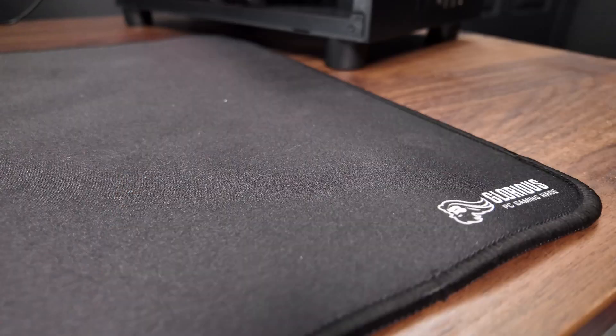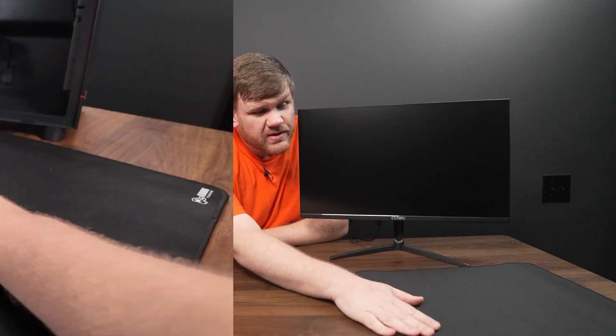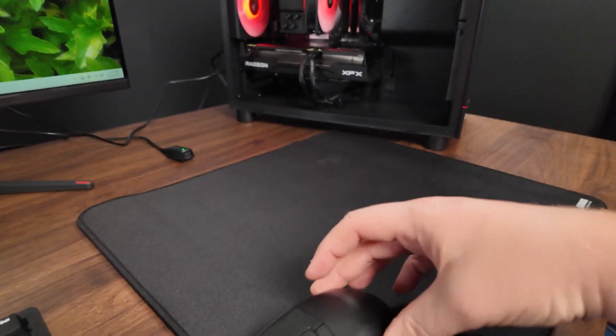For the mouse pad, I'll be honest — I got the cheapest one. This is eight bucks, it's from Glorious. I've actually used this mouse pad before in a different setup video, but you don't want to spend a lot of money on a mouse pad so that you can get a really good mouse. As long as it's decent, you'll be okay. You can always spend a few bucks more and get a thinner mouse pad with a little better glide, but if you're good, it won't make a difference.